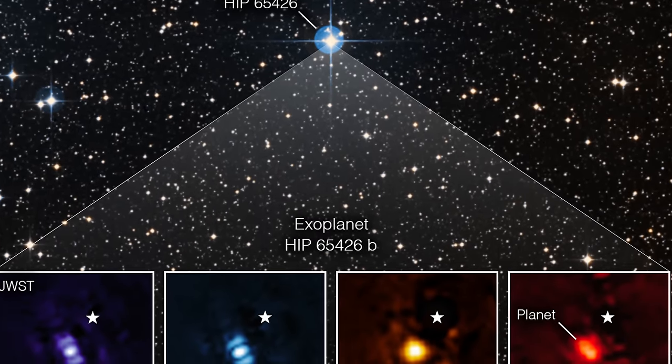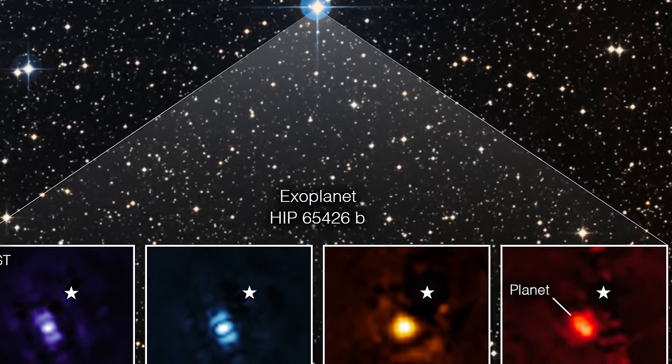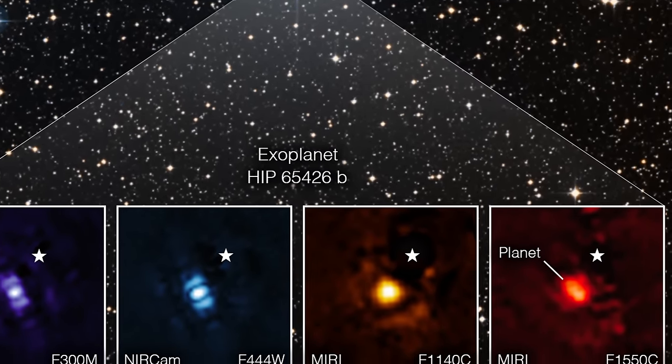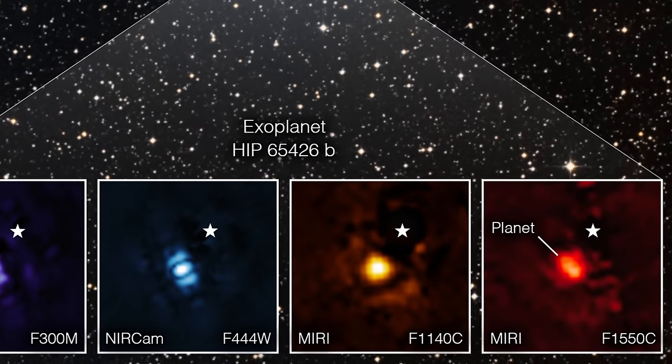We also got to see the first exoplanet that the James Webb has ever seen. This is actually not the first discovery of this planet — it's been seen before — but these are the most detailed observations of this planet as of 2022. The planet is known as HIP 65426 b.